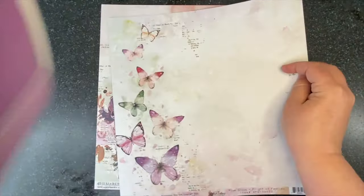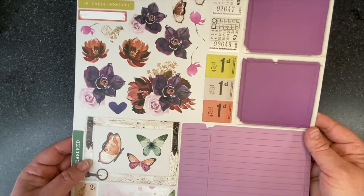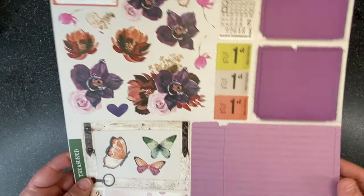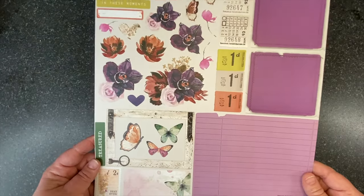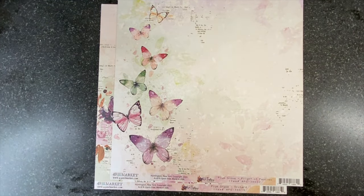On the back of our product sheet is the fussy cut. We've got butterflies, photo mats, tickets, flowers, ledger — perfect for journaling — all kinds of things for you to cut out and use, because we don't want to waste a single thing.